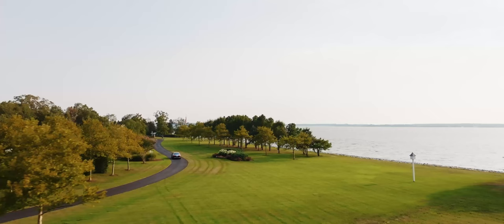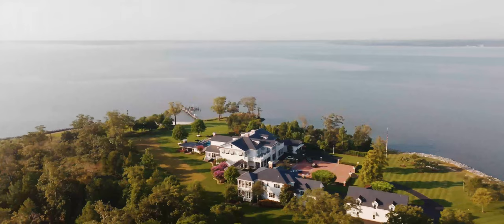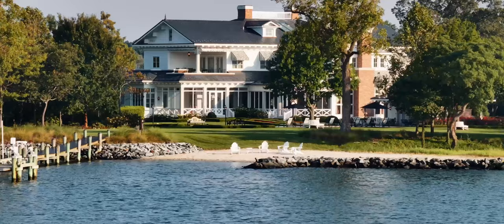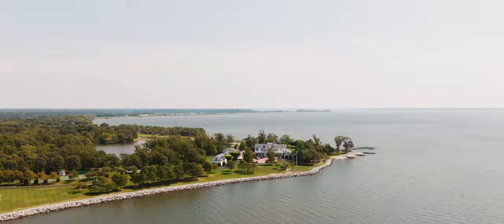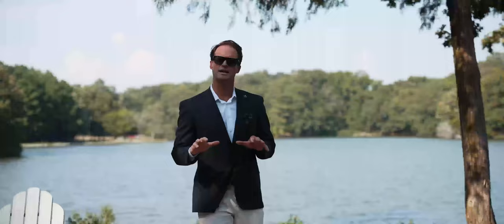Immediately upon entering the grounds at Cecilia's Point, one is greeted by an avenue of trees and a beautiful canopy that meanders all the way to one of the greatest estates on the Eastern Shore's waterfront. Over the years, I've had the honor and privilege of representing some of the finest estates in the mid-Atlantic region and I can tell you this property is unsurpassed. First of all, it's over 100 acres of prime waterfront land here on Cecilia's Point with 3,000 feet of water frontage.